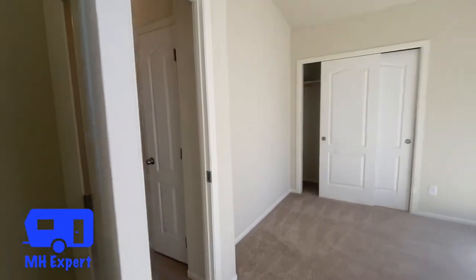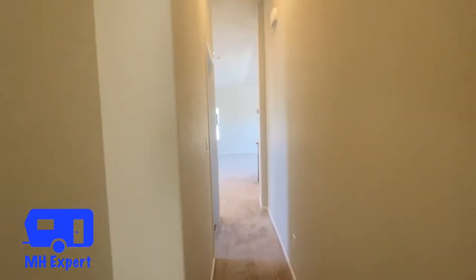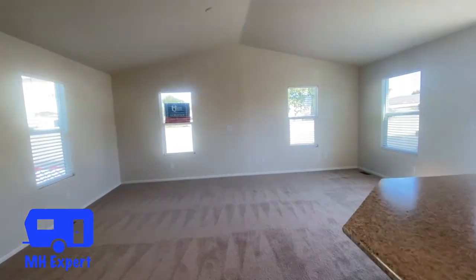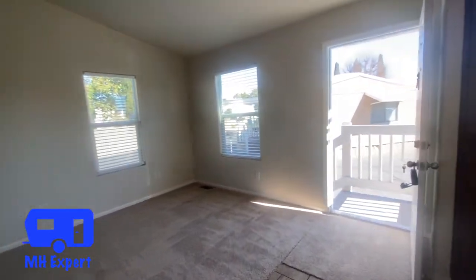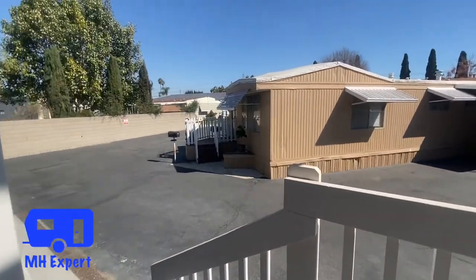So this is an entry-level Champion American Freedom model. It's a great home and this floor plan is a top seller. Make sure you check out the links in the description. Thank you for watching this addition to the Manufactured Housing Expert channel — we look forward to bringing you more videos.